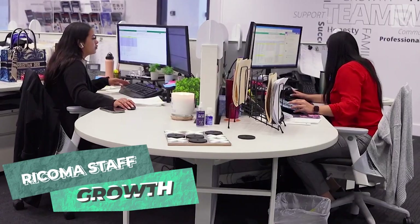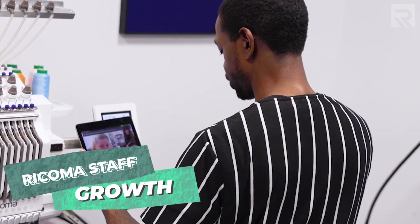Since last year, we've more than doubled our team nationwide by adding more service staff, more technicians, and hilarious new video hosts. Needless to say, we've had a lot going on this past year.